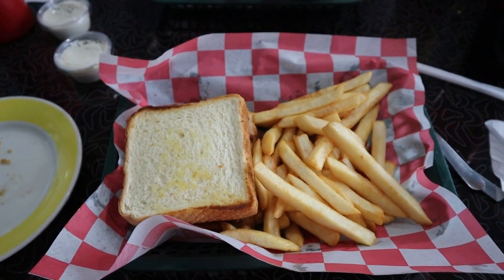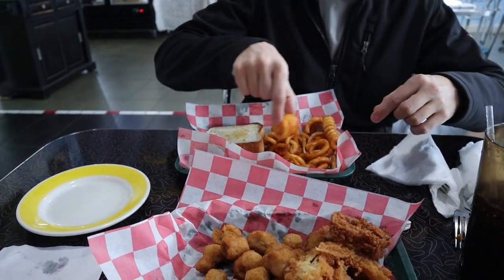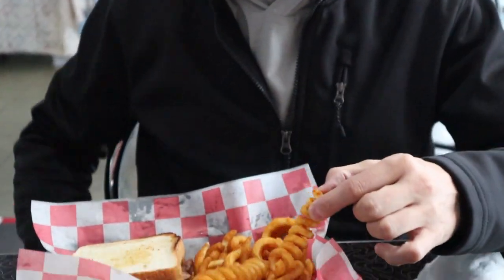Both my brother and myself got the Pilot Beef Melt, which included roast beef on grilled Texas toast with cheddar cheese. I got the regular fries for my side and he got the curly fries for his side.